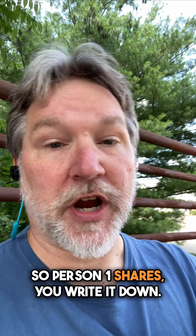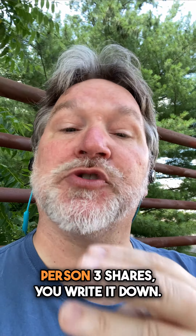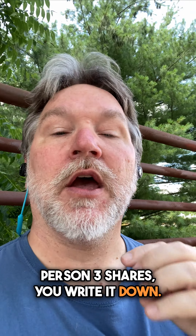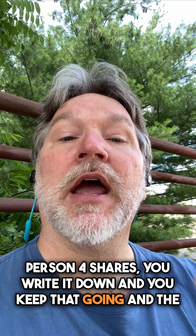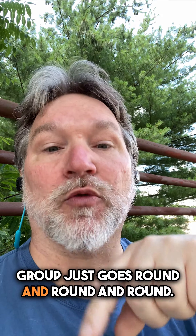Person one shares, you write it down. Person two shares, you write it down. Person three shares, you write it down. Person four shares, you write it down. And you keep that going, and the group just goes round and round and round.